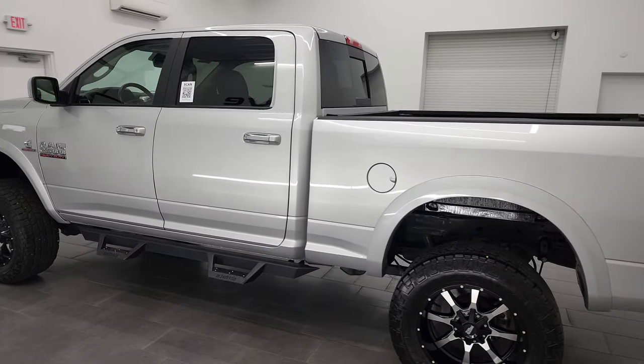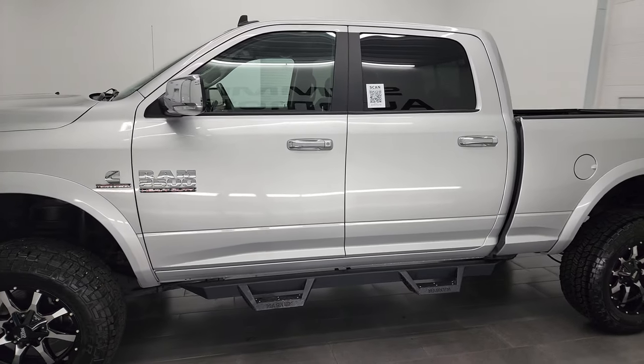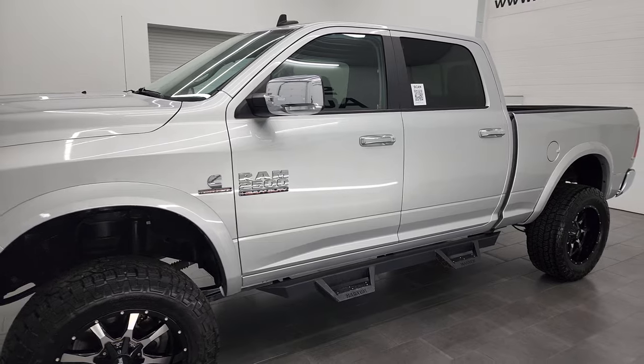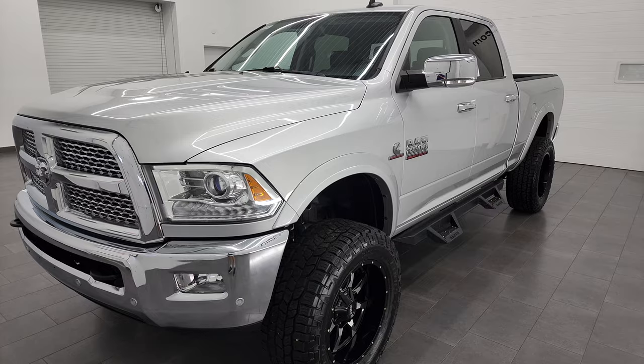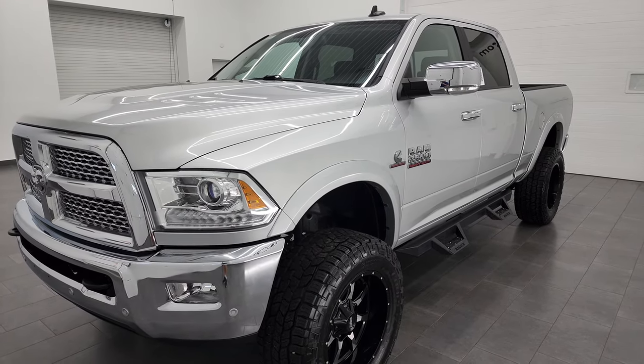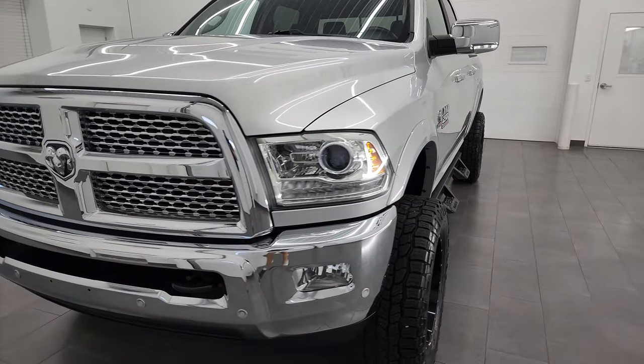This 2016 Ram 2500 has the 6.7 liter Cummins diesel engine. This truck has been fully safetyed and inspected by our service shop per the state of Wisconsin inspection process. It has a fresh oil and filter change. All the fluids have been checked and topped off and this truck is 100% ready to go.